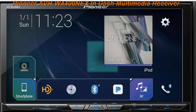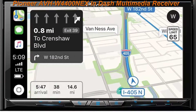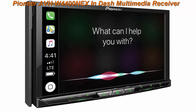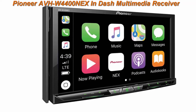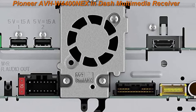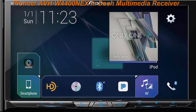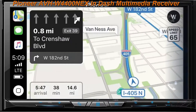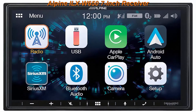Top 2: Pioneer AVH-W4400NEX in-dash Multimedia Receiver with 7-inch WVGA Clear Resistive Touchscreen Display. Fully detachable faceplate. Android Auto with wired or wireless connectivity. Apple CarPlay with wired or wireless connectivity. Wi-Fi Certified MirrorCast compatible for wireless mirroring. Advanced Bluetooth capability. Pioneer P-ratio Mode Plus. One-wire integration with most smartphones.